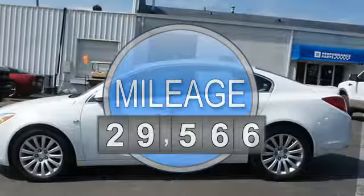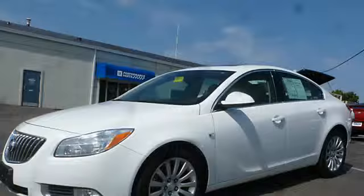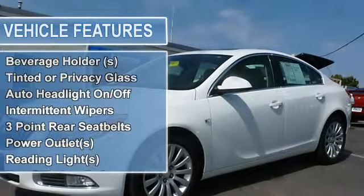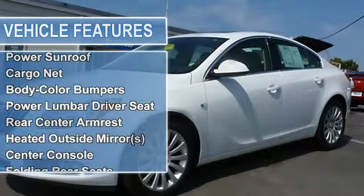Tinted or Privacy Glass, Auto Headlight On-Off, Anti-Lock Braking System, Intermittent Wipers, 3-Point Rear Seat Belts, Power Outlets, Reading Lights, Rear Window Defroster.